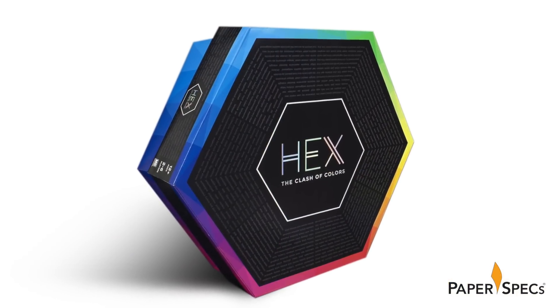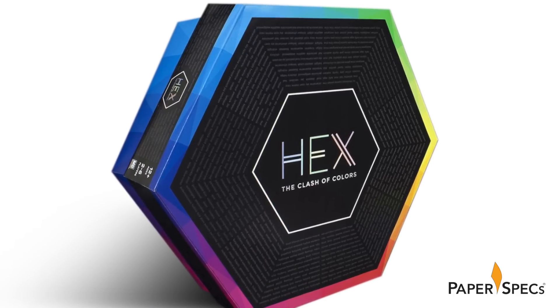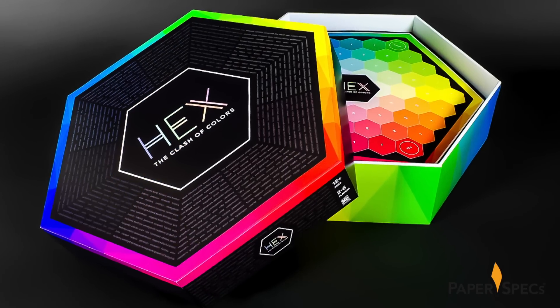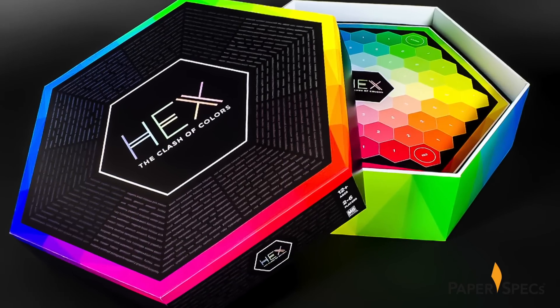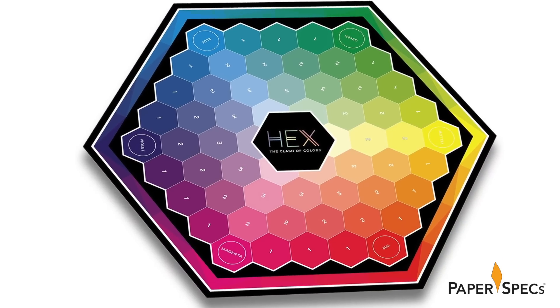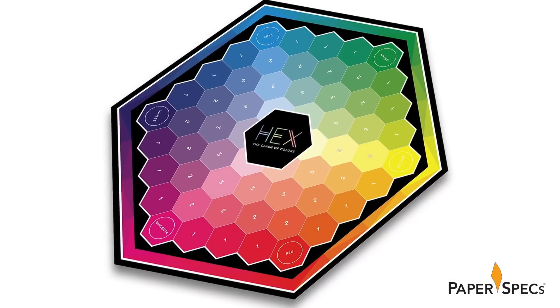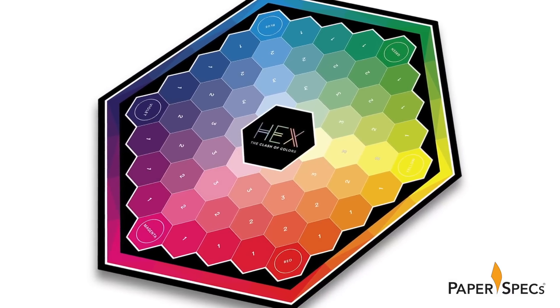From the very first glimpse of the box you realize this isn't your average Milton Bradley amusement. Its distinctive hexagonal shape isn't just eye-catching – it's completely in keeping with the focus of the game: color. It was designed as a nod to the Hex color wheel, where every color has a value number.